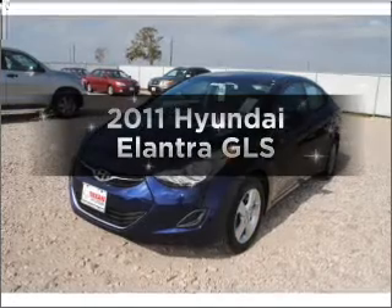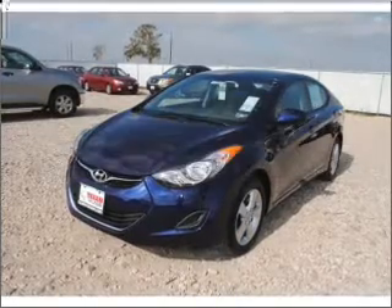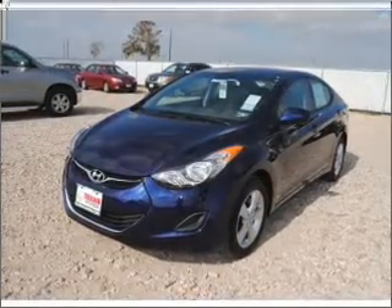Introducing the 2011 Hyundai Elantra — everything you need under one roof with this great vehicle.